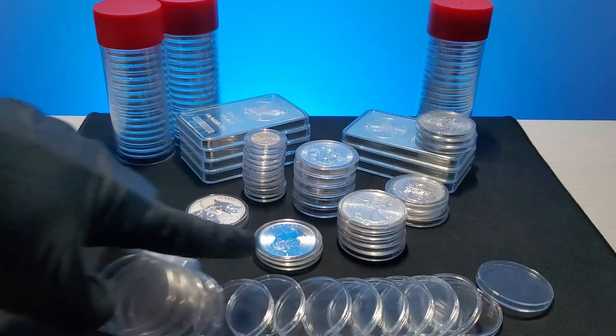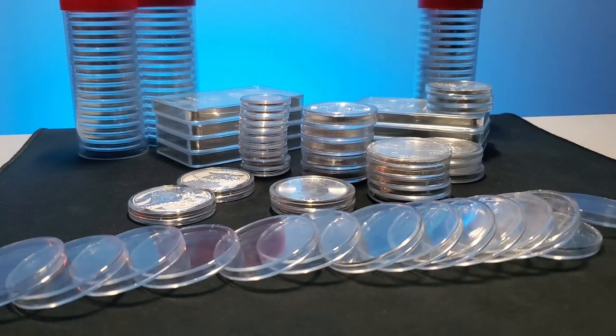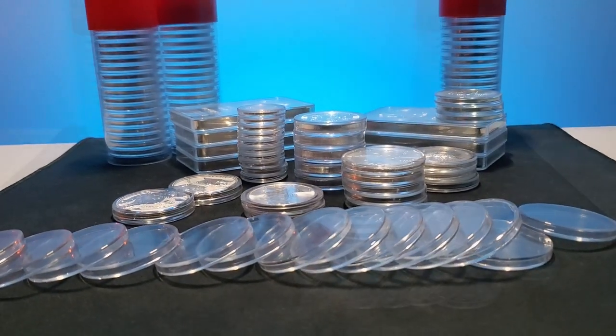Capsules and tubes are inexpensive, but they're not free. So it's up to you to weigh the benefit of encapsulating your metals.